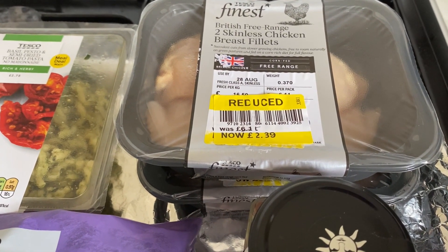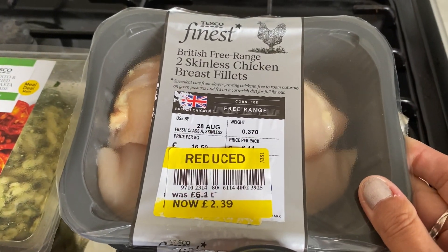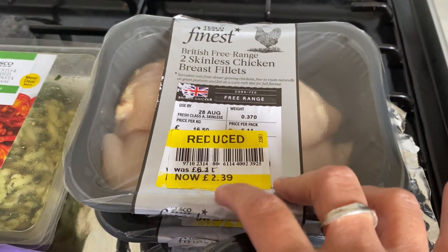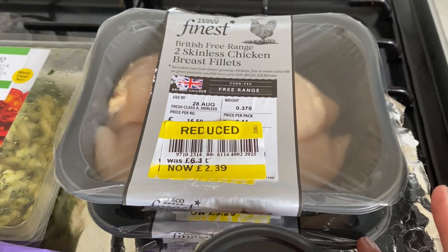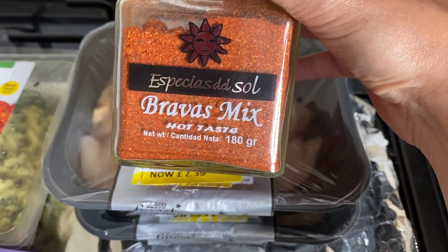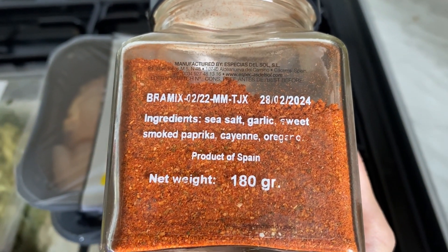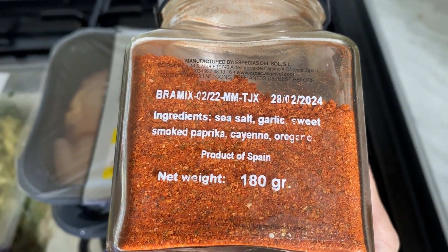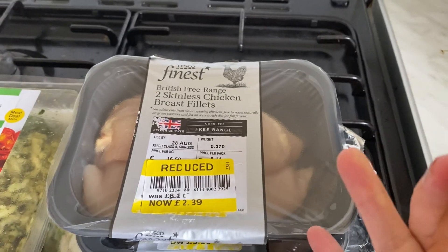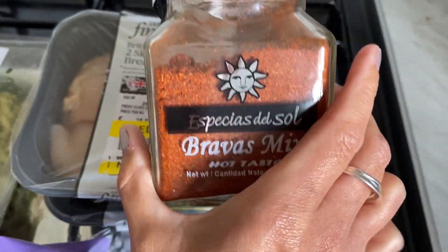Tonight for dinner we're having a chicken salad. I've got these reduced skinless chicken breast fillets from the Tesco Express near me, reduced to £2.39 — I've got two packs. I'm going to season them with this bravas mix; it's got salt, garlic, paprika, cayenne, and oregano — quite spicy. I'll keep the boys' chicken breast plain, but my husband and I will have the spicy version.